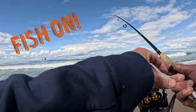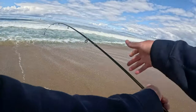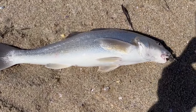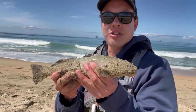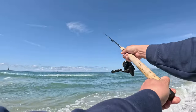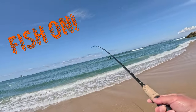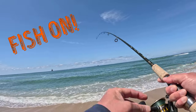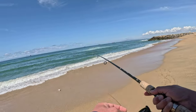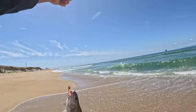There we go — it's a nice Corbina. Real nice Corbina. Check it out, guys. Here's our first Corbina of the year. I haven't caught one of these in about six months, so it's great to catch this. Got a fish on — looks pretty decent. It's another Corbina. Check that out, another Corbina. Two for the day.